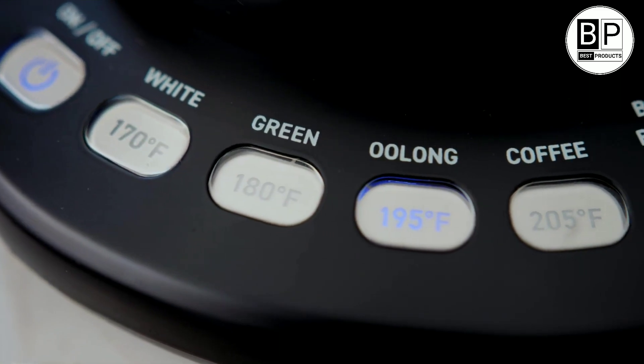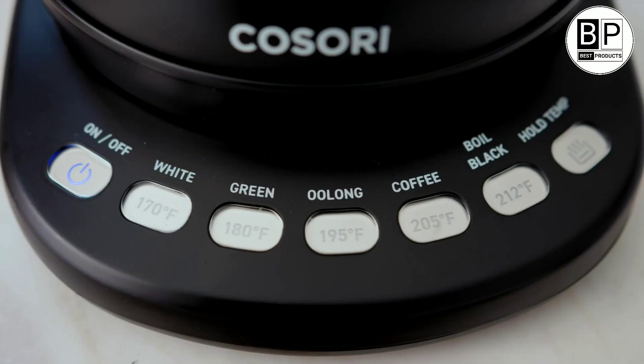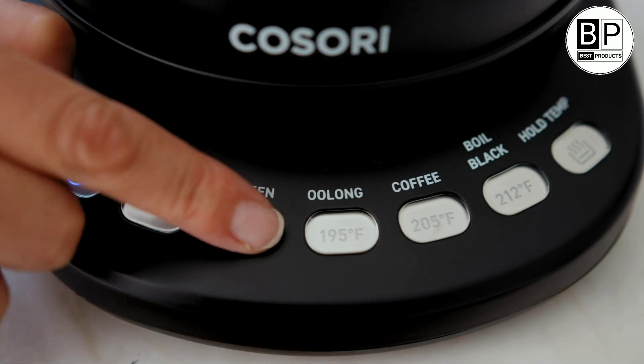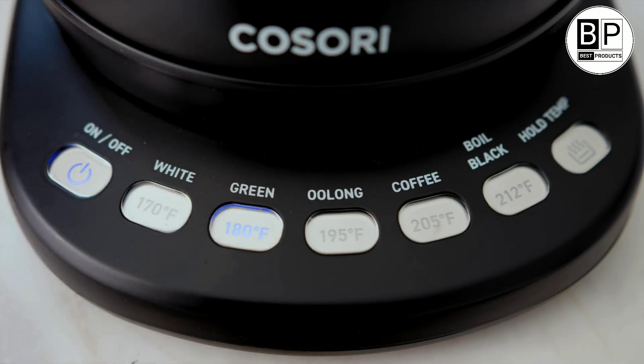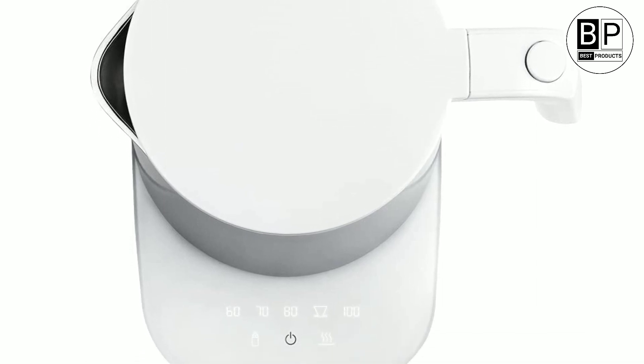The timeless whistle of a kettle has long been synonymous with the tea itself. Today's tea kettles do more than whistle, though. Some are electric and can be programmed to reach and hold specific temperatures, while others have handy features like gooseneck spouts, trigger action lids, and more.